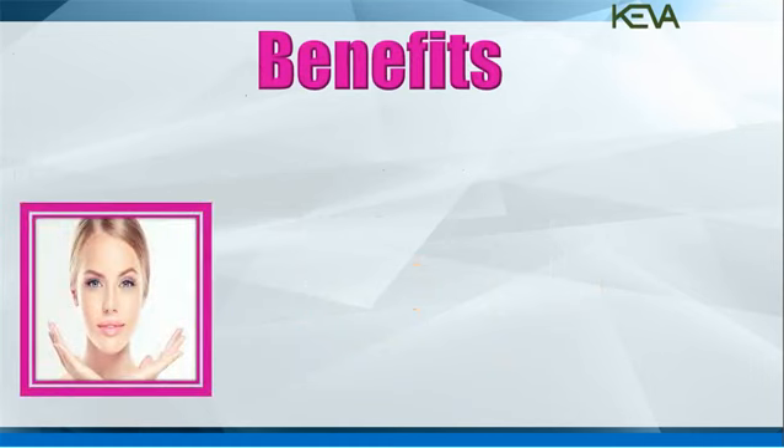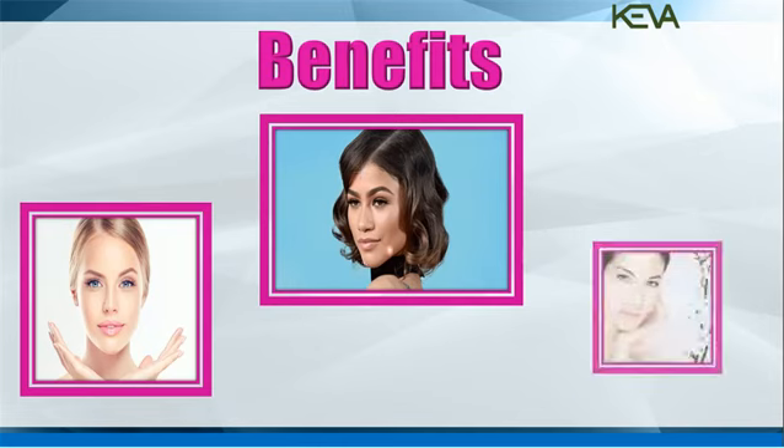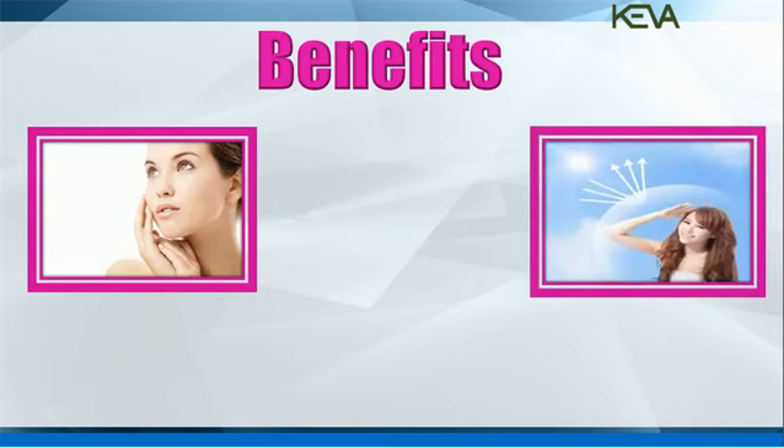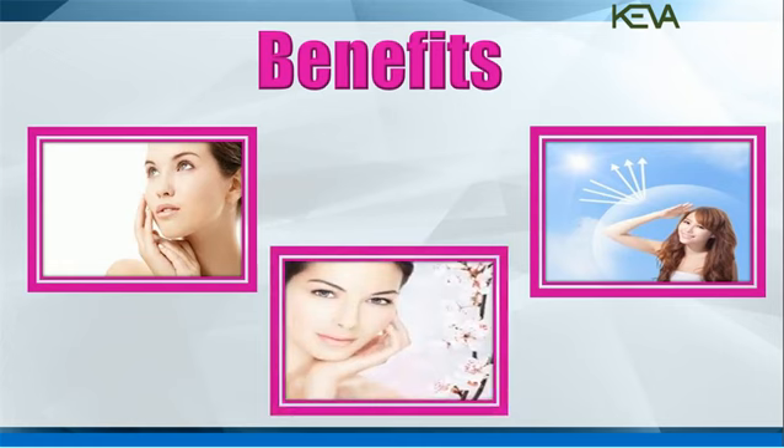Benefits: Gives you a matte makeup look with a non-oily feel. Provides an instant fair look. Covers dark spots and blemishes. Instantly renews and brightens skin. Provides protection from harmful UV radiation with SPF 15. Evens skin tone, protects and hydrates skin.